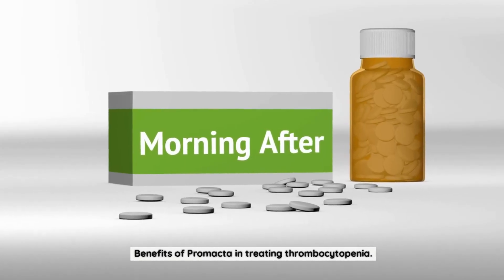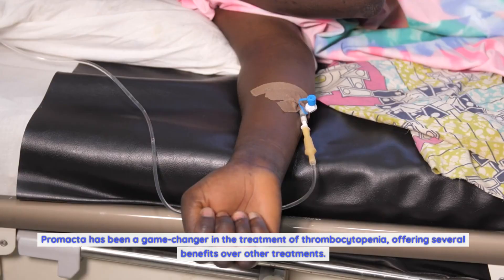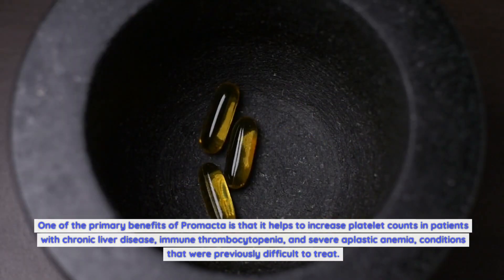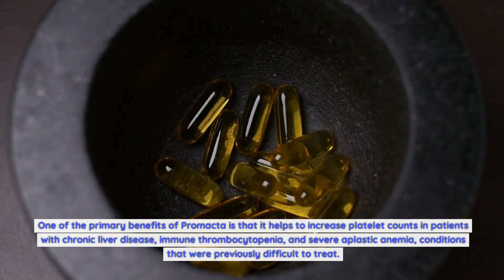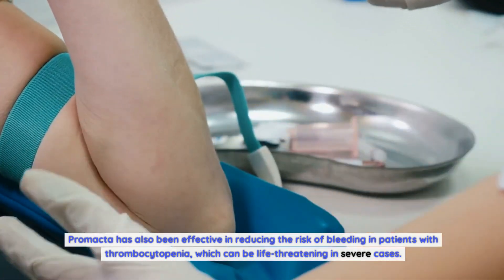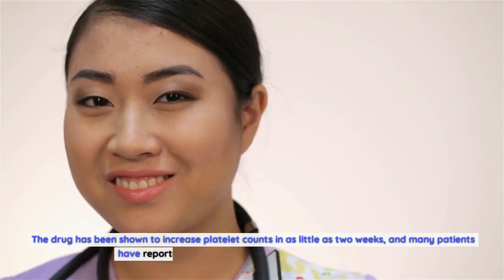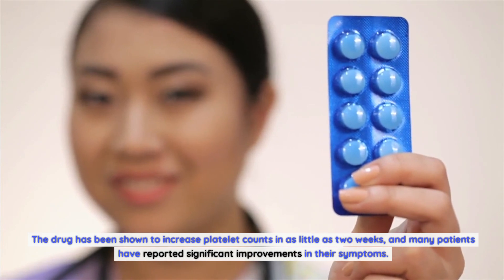Promacta has been a game-changer in the treatment of thrombocytopenia, offering several benefits over other treatments. One primary benefit is that it helps to increase platelet counts in patients with chronic liver disease, immune thrombocytopenia, and severe aplastic anemia — conditions that were previously difficult to treat. Promacta has also been effective in reducing the risk of bleeding, which can be life-threatening in severe cases. The drug has been shown to increase platelet counts in as little as two weeks, and many patients have reported significant improvements in their symptoms.